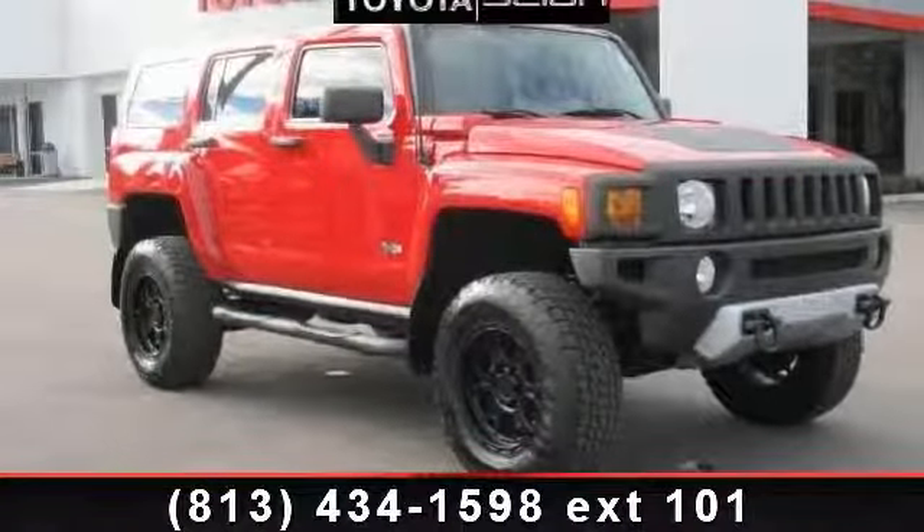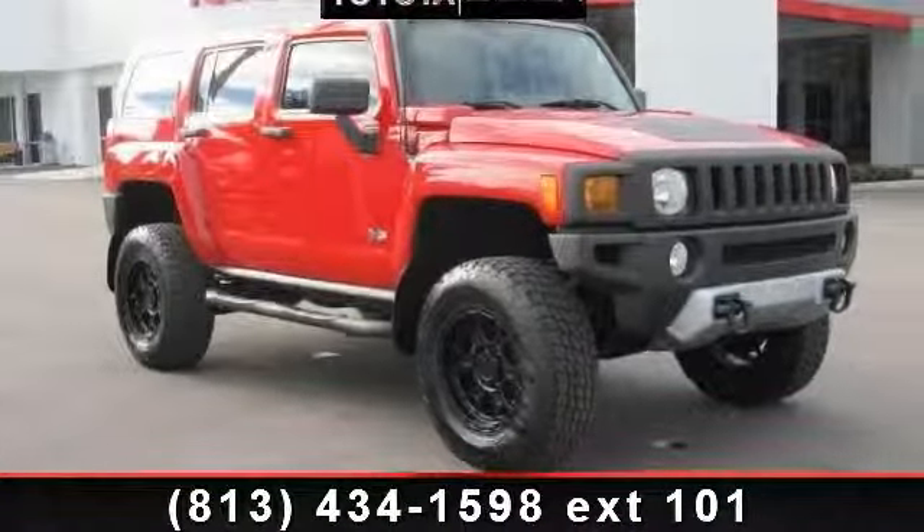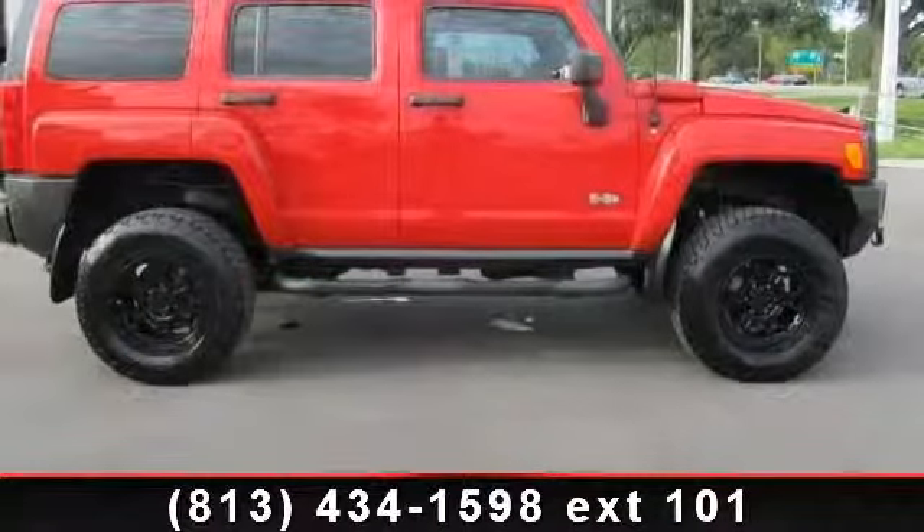Check out this 2009 Hummer H3. If you are looking for a first-rate auto, this one could be yours today.